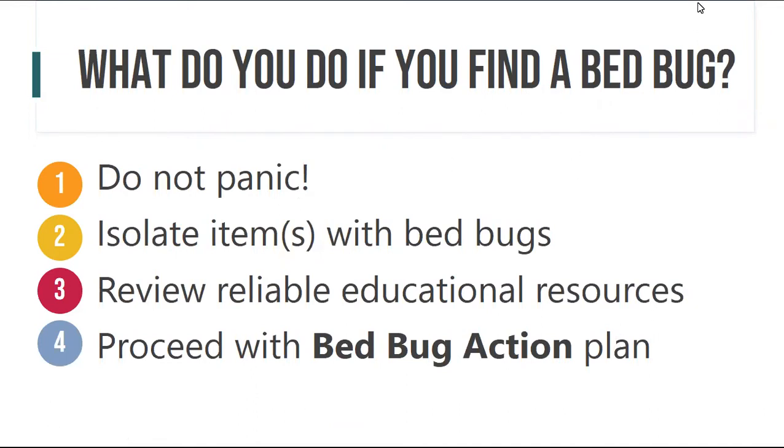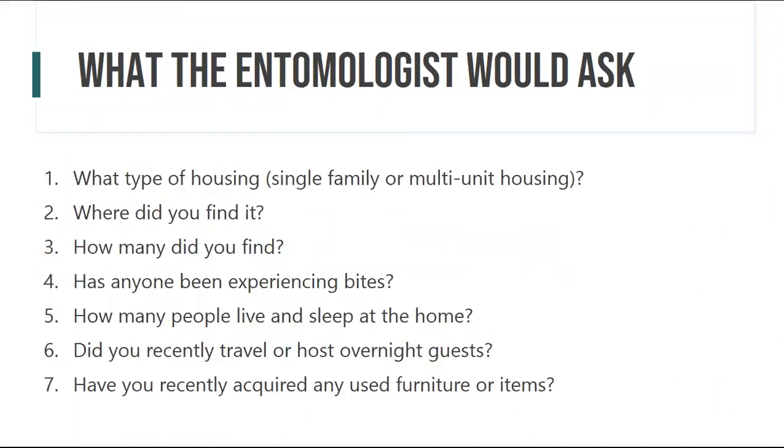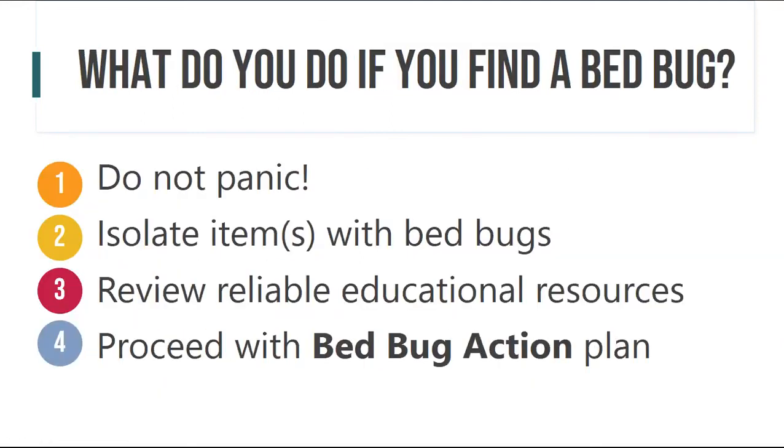So what do you do if you find a bedbug — assuming it's been positively identified? The number one rule is: do not panic. Number two, you want to isolate the items that have bedbugs. You don't want to throw them out the window or run them down the hall — just isolate them.